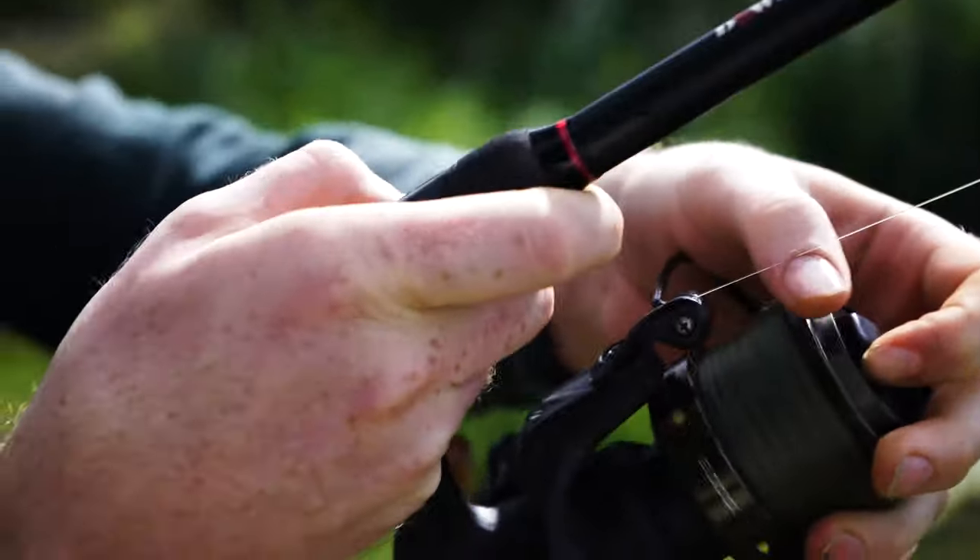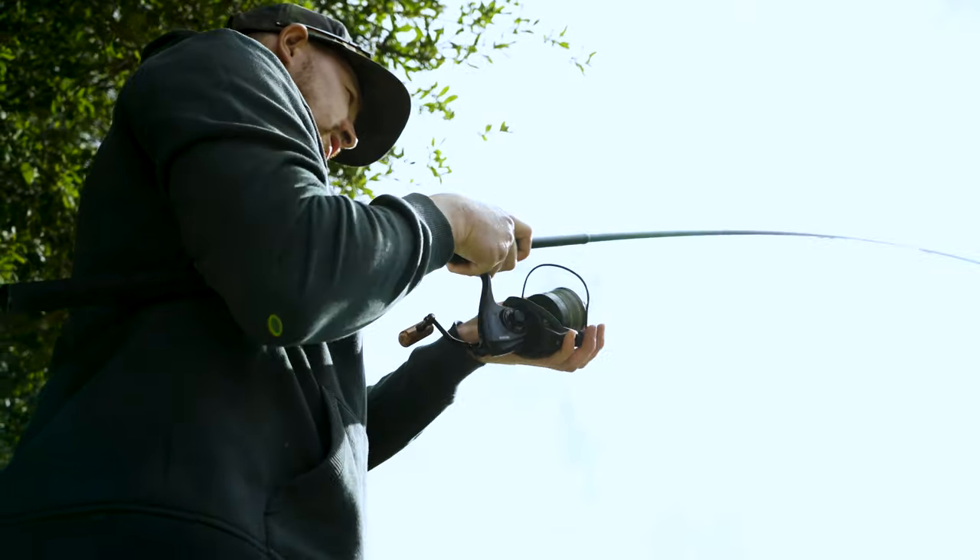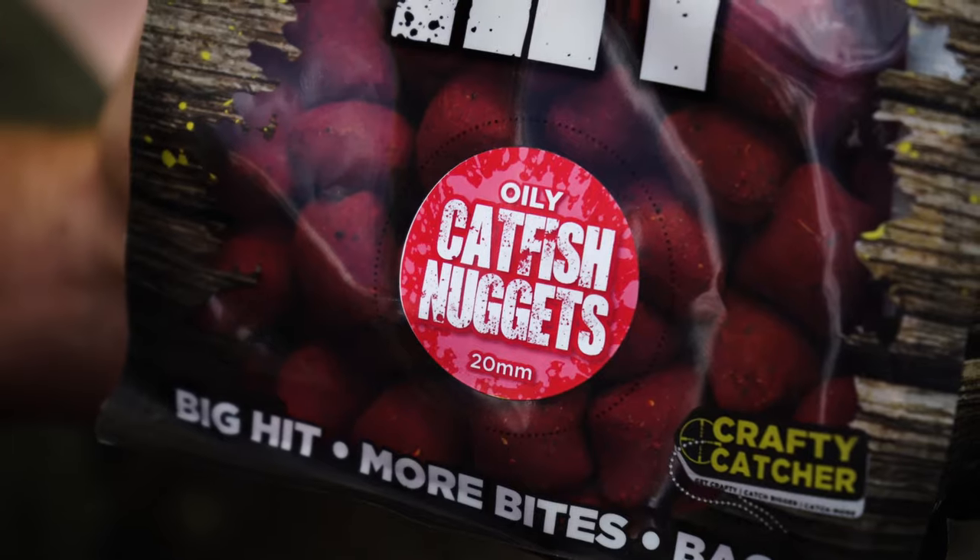I also tend to beef up my mainline and use a more heavy-duty line than I would whilst carp fishing. Aside from these small tweaks, my catfishing setup is pretty similar to my carp fishing arrangement.